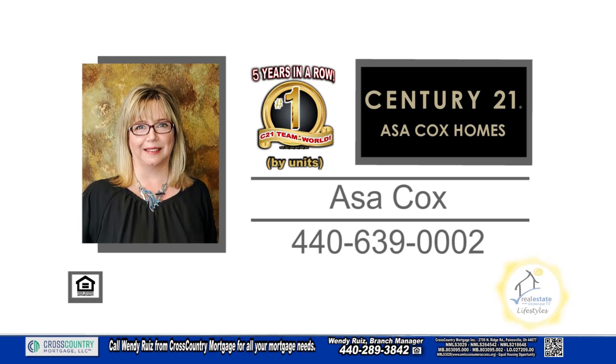For more details, contact the number one Century 21 team in the world by units, Asa Cox Homes.